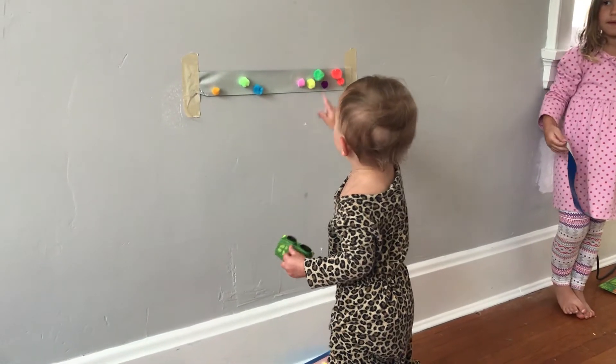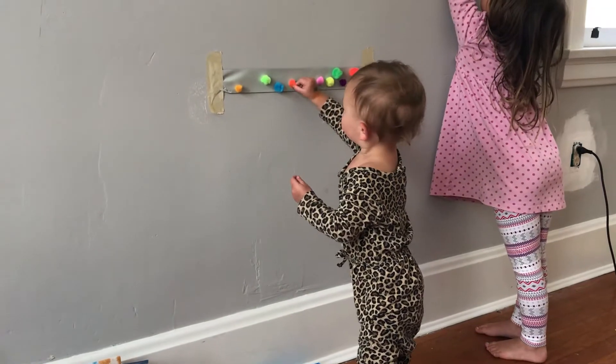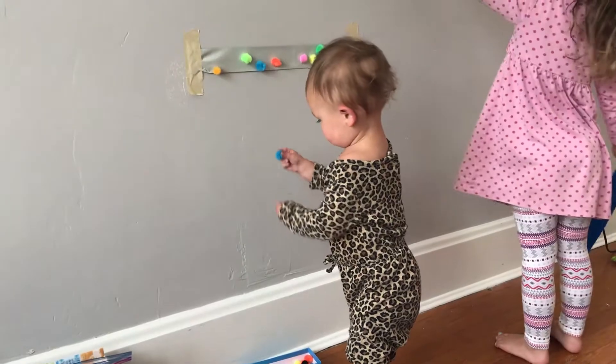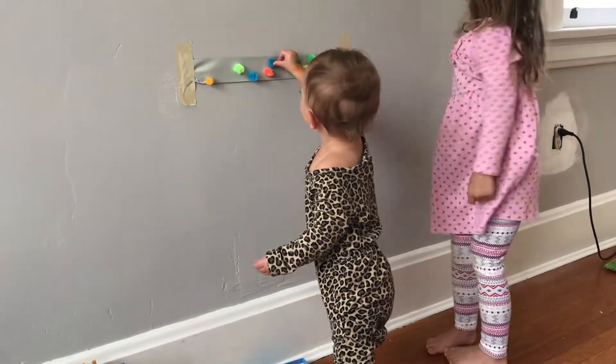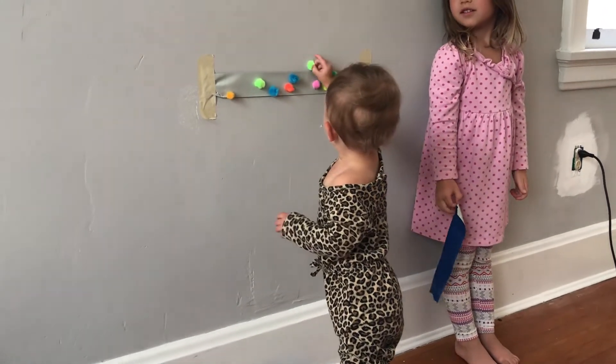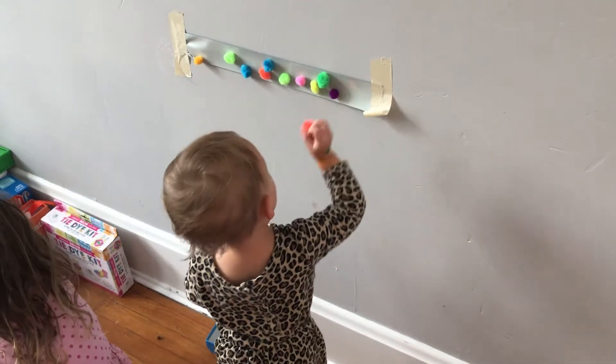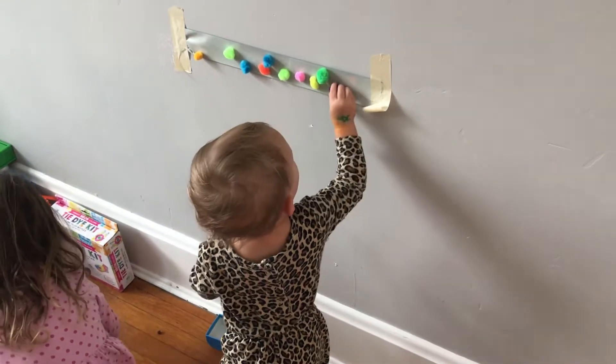Up first is sticking pom-poms to a wall. I took a piece of duct tape so that it had some nice stick and spread it across the wall, then used masking tape to secure it so that it didn't ruin my walls. I gave her a little cup of pom-poms and let her just stick them to the tape. Then she could take them off and restick as many times as she wanted.